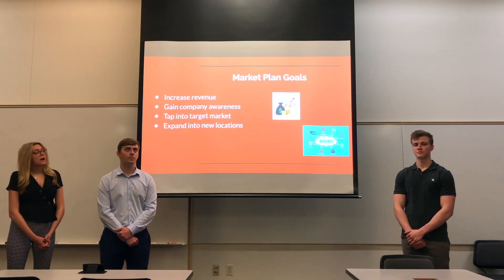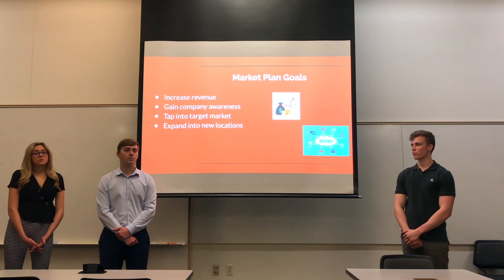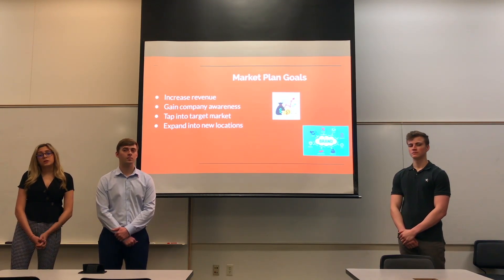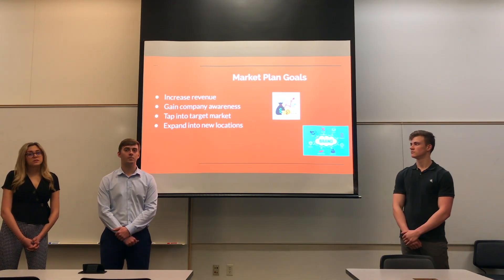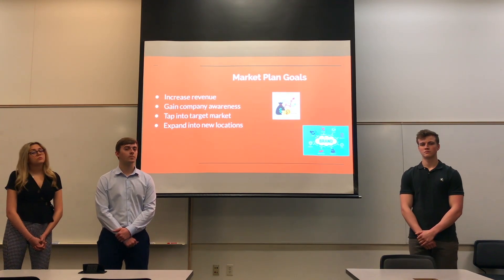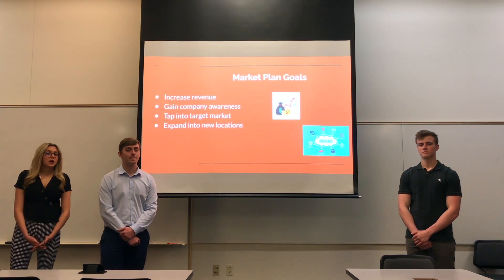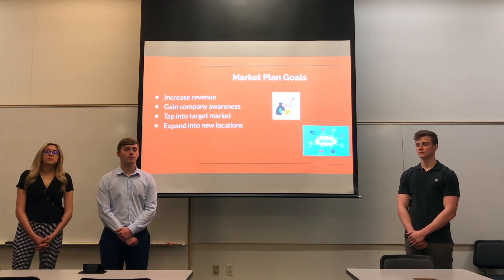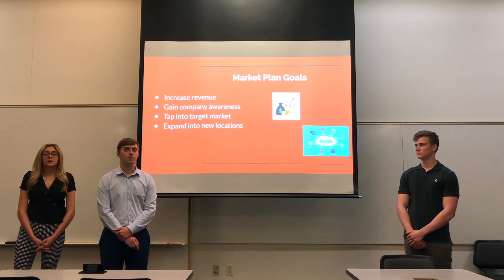We also want to tap into the target market. Our specific target market for Protein Bar & Kitchen would be individuals between the ages of 20 and 30 who have a higher income and prefer a healthy lifestyle diet. The last thing we want to do is expand to new locations — most are in the Chicagoland area right now, but we hope to expand to different cities such as Minneapolis, Seattle, and Pittsburgh.